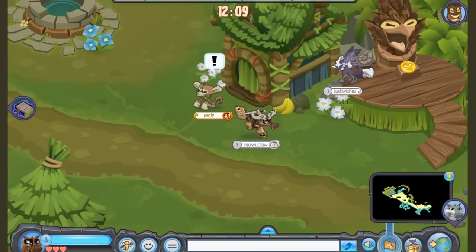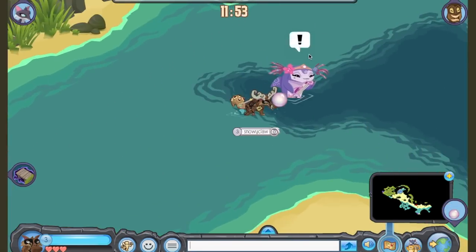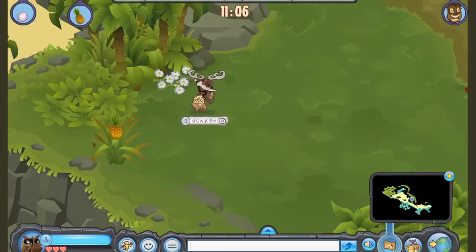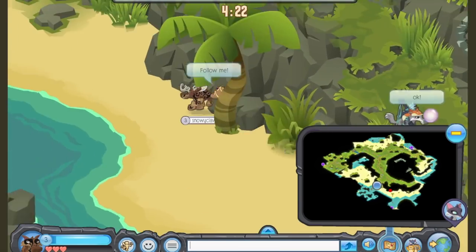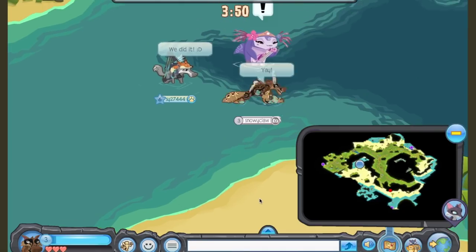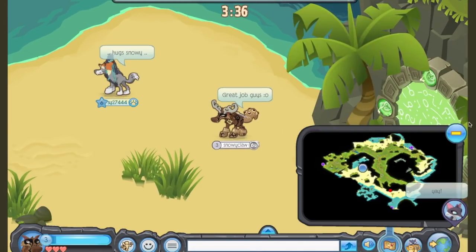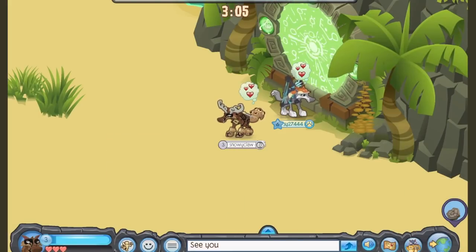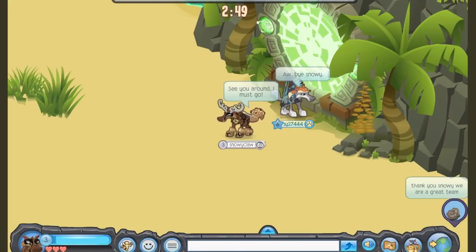I'll be live streaming the app itself, showing how the gameplay looks, answering questions about how it works, doing some fun giveaways, and saying hello to everybody. I haven't had a ton of time to do videos lately, but live streams have been really fun. I hope everyone can make it — otherwise, I hope to see you in Jamaa. Happy jamming!